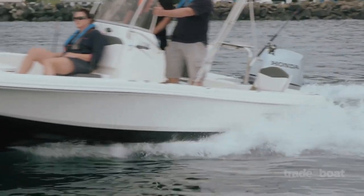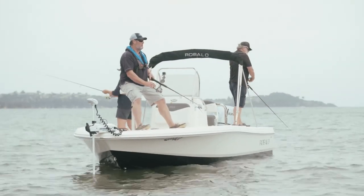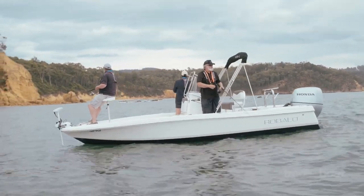This is a great little combination boat. It's an excellent fishing boat, a great casting platform. It's got offshore credibility, but it's got plenty of inshore use as well.